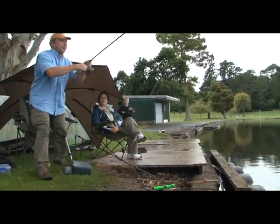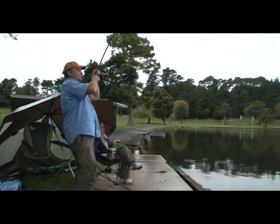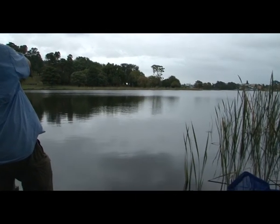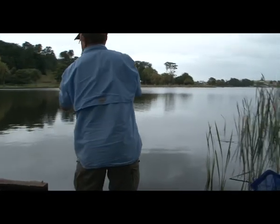My money's on a catfish — actually no, it's a tench. It's a good tench too, can you get the net on quickly?